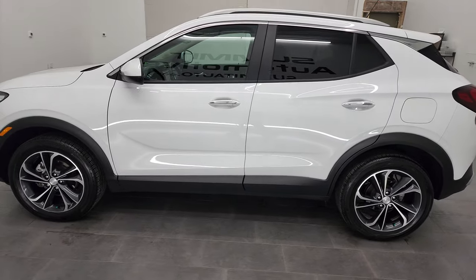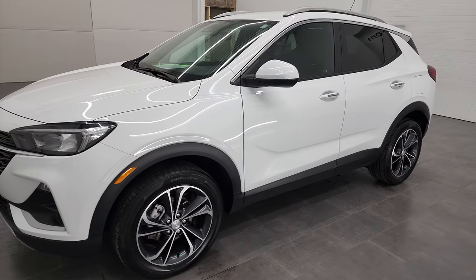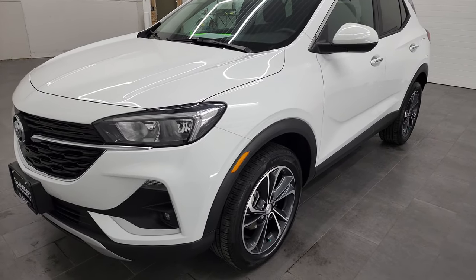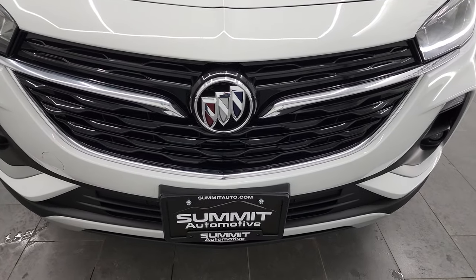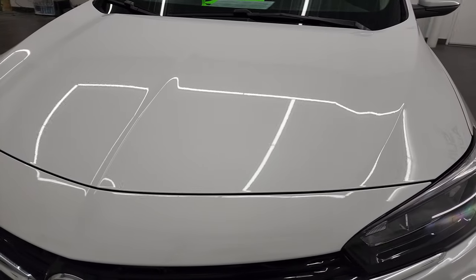This 2020 Buick Encore has the 1.3 liter three-cylinder engine that puts out 155 horsepower. This vehicle has been fully safety inspected by our service shop. Per the state of Wisconsin inspection process it has a fresh oil and filter change, all the fluids have been checked and topped off, and this vehicle is 100% ready to go.